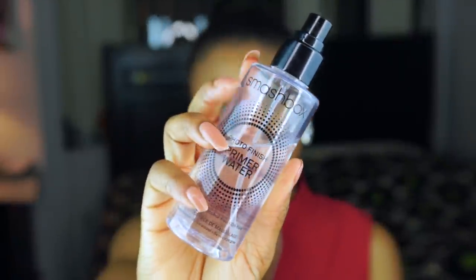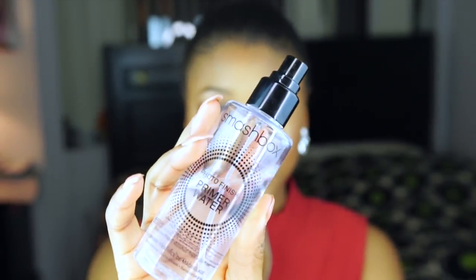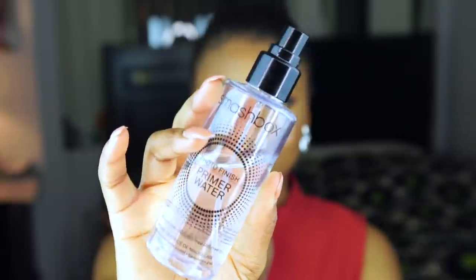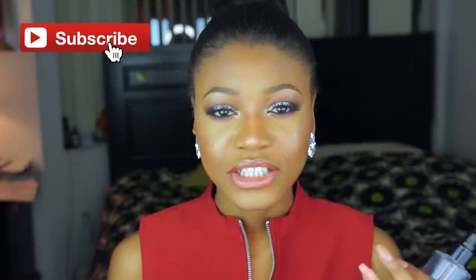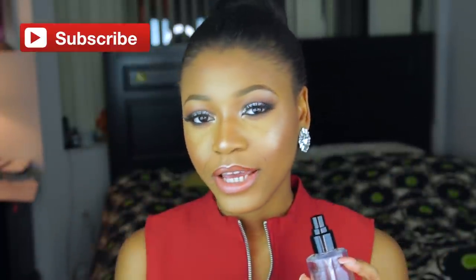The next thing I'm going to move on to is primer. The Smashbox Primer Water has honestly been like the most amazing finishing spray slash primer that I've used in 2015. I started using it towards the end of 2015, but honestly I love it — it's so, so good. I use it on my clients as well as myself. Whenever I feel like my face looks a bit cakey or I feel a bit dry or dehydrated, I spray this on and everything just looks so beautiful. All the powders melt together — it just looks phenomenal.